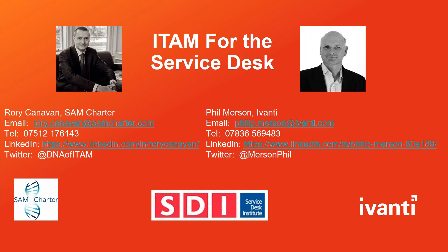Good afternoon everyone, if you're UK-based, good morning if you're elsewhere around the world, or good evening even. My name is Rory Canavan. I'm the founder and owner of SAM Charter, and we drive SAM and ITAM from a process perspective.